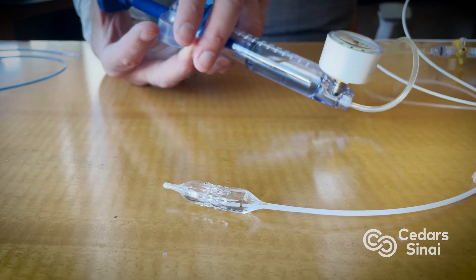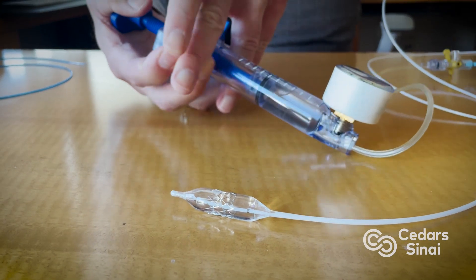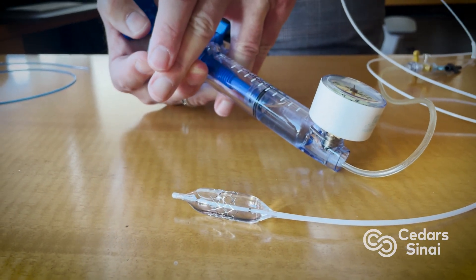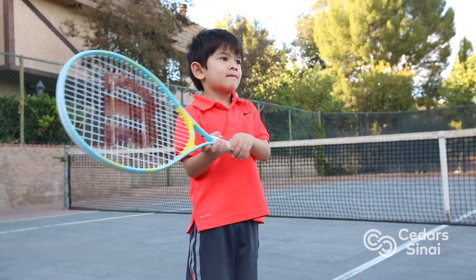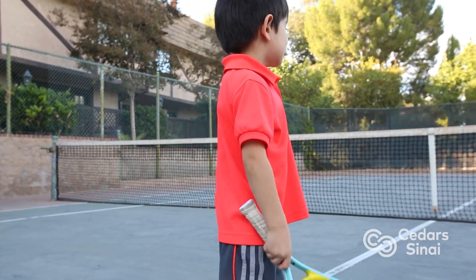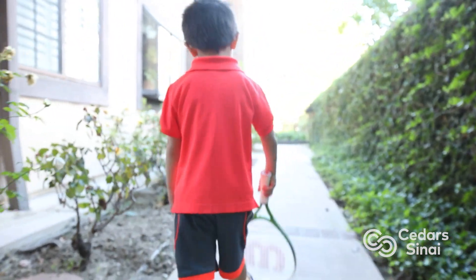We've been waiting for a solution for baby vascular narrowings or stenosis. We've never had it. This seems like it might be the lifetime solution. We have a lot of testing to do, we need to get FDA approval, but if this pans out like we think it's going to — and certainly Jake's a great example of that — this will be a complete game changer for scores of children all around the world.